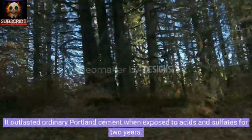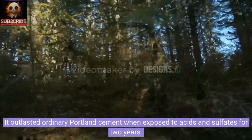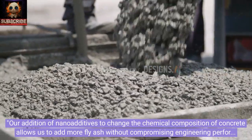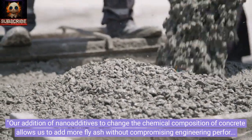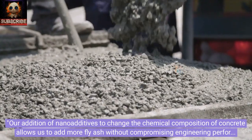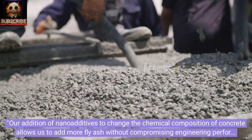It outlasted ordinary Portland cement when exposed to acids and sulfates for two years. Our addition of nano additives to change the chemical composition of concrete allows us to add more fly ash without compromising engineering performance, said project leader Dr. Camilla Gunasekera from RMIT's School of Engineering.